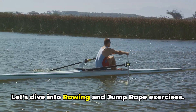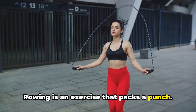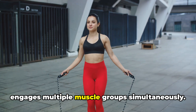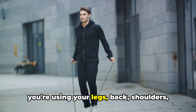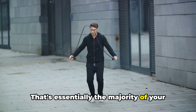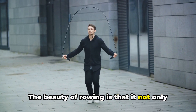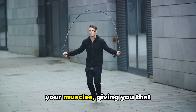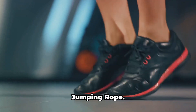Let's dive into rowing and jump rope exercises. Rowing is an exercise that packs a punch — it's a high-intensity workout that engages multiple muscle groups simultaneously. With every rowing stroke, you're using your legs, back, shoulders, and arms — essentially the majority of your body working together in unison. The beauty of rowing is that it not only helps you burn calories, but also tones your muscles, giving you that well-sculpted look.